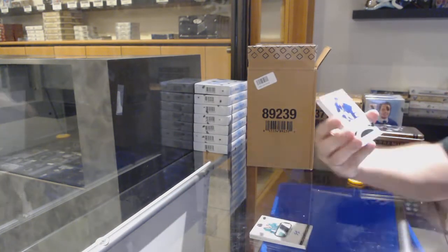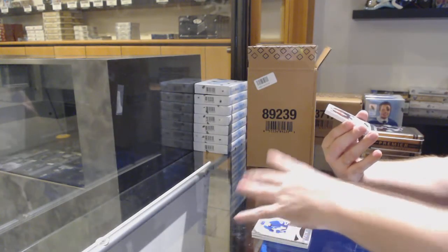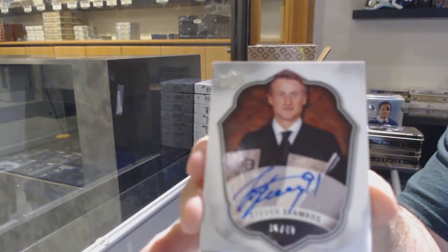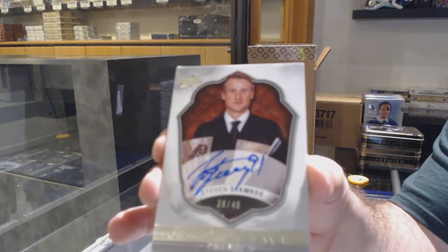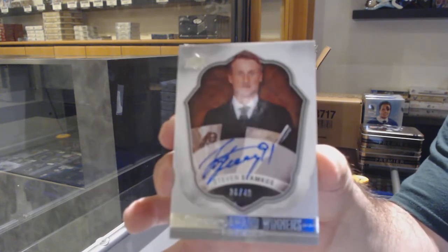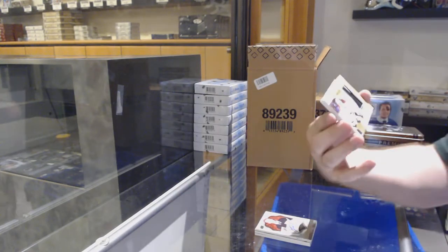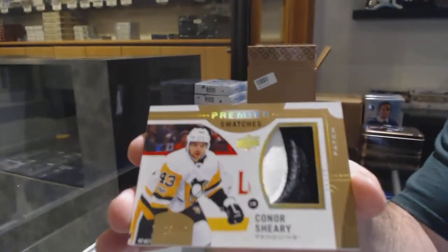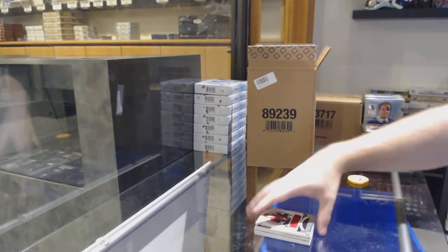We've got a cadre for the Maple Leafs base jersey. We've got a Signature Award Winners numbered /249 for the Tampa Bay Lightning, Steven Stamkos. For the Penguins, number /40, Connor Sheary patches. Connor Sheary, and we've got a Coyotes Nick Merkley.